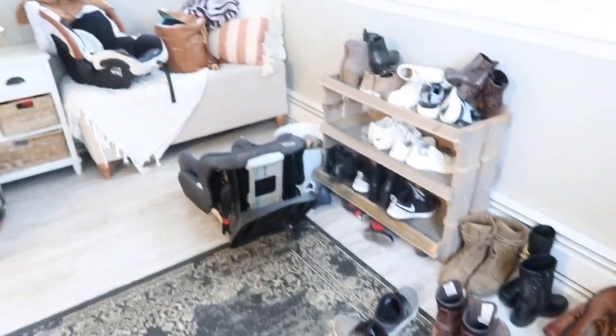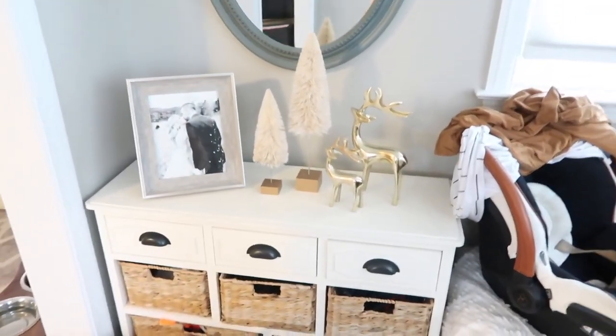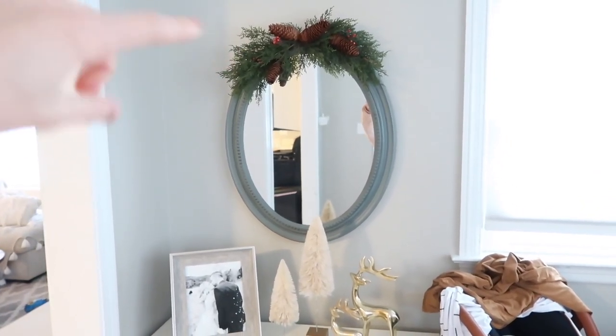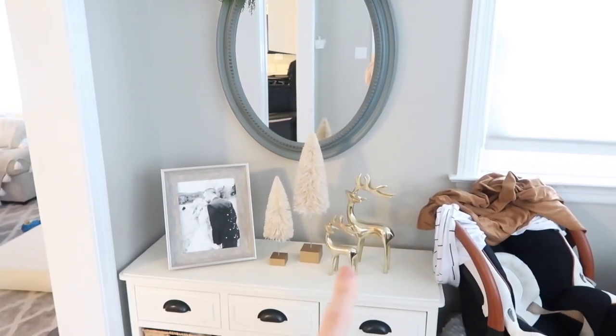This is the front entry table. The piece up here is the one I shared earlier from Target. These trees were from Hobby Lobby. Those are from TJ Maxx last year. And then the mantle has to be my favorite part.